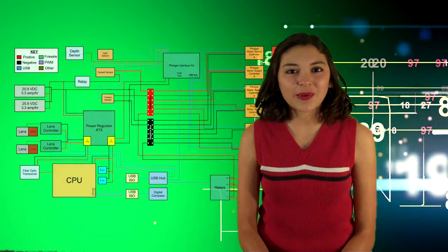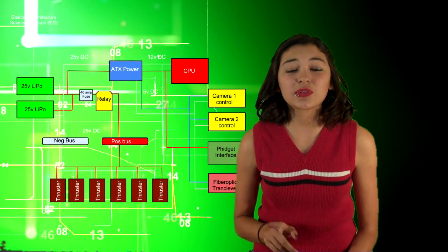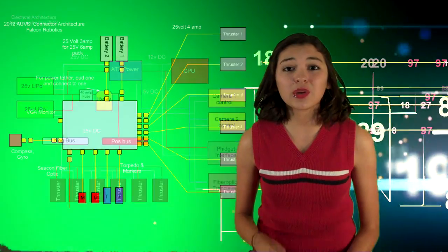Hello, I am Desiree Sanders and I work on electrical systems. This year we designed our power system to match the exact requirements of the mission, thus reducing the size and weight of the batteries. For program testing and development, we created an electrical tether that allows us to use surface voltage without changing the buoyancy.